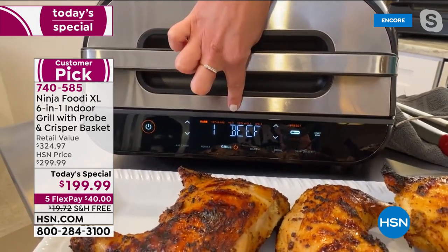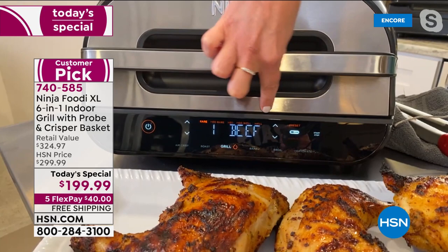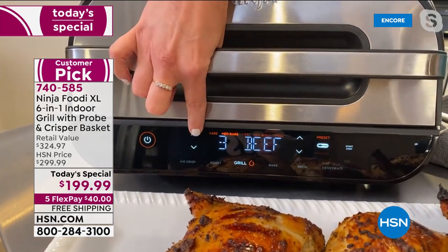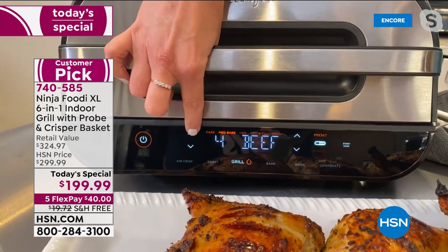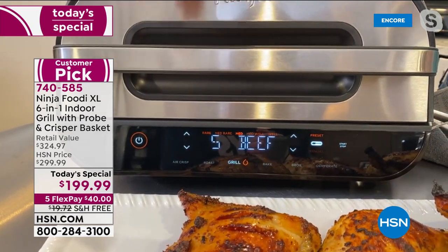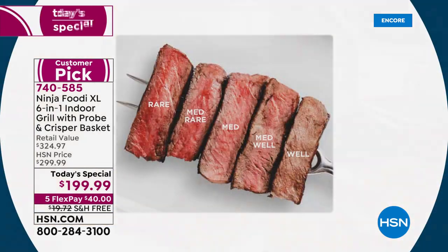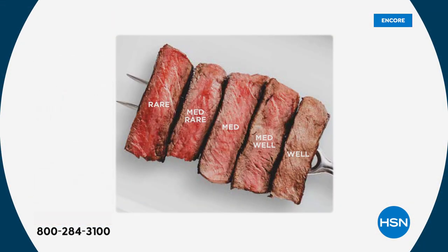Let me show you the front panel to show you why this is such a game changer. You can see where it's got the manual — it's already lit up. I'm going to hit preset. You can also do manual for the grill when you have the probe in there, then just scroll up and down. See how it says beef? You can have it say chicken, pork, and even fish.